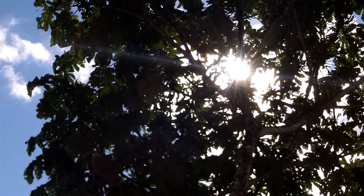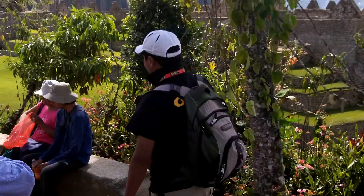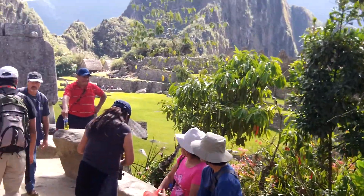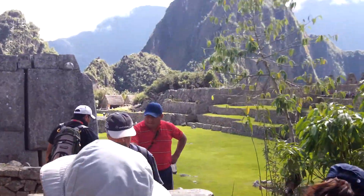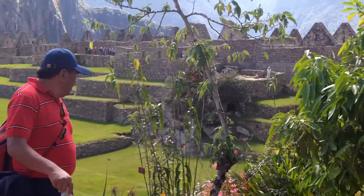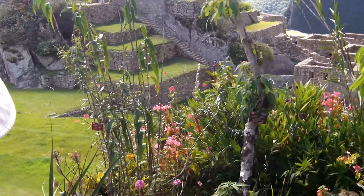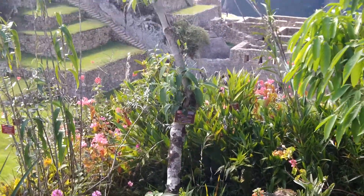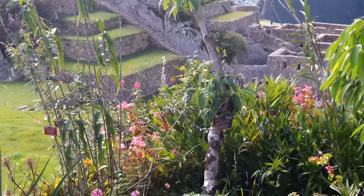Do you want to see the coca bush? I will show you the coca bush. Over here, this one. Can you see the small bush right here? The coca bush is here.